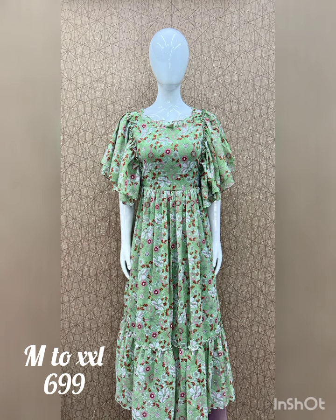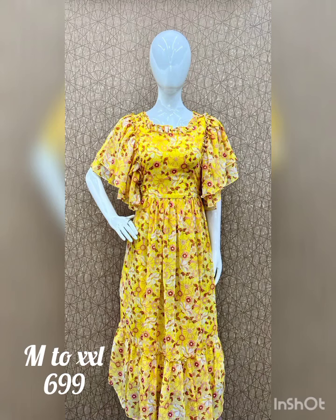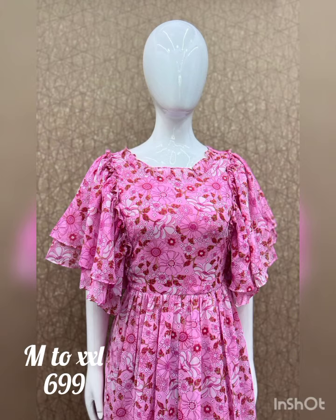Different color varieties are available: yellow, pastel green, blue and pink shades. The price is ₹699 with free shipping. All India free shipping is available.